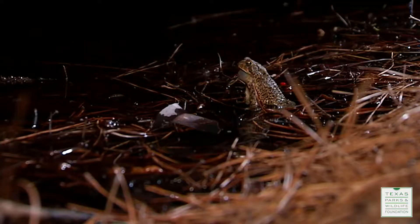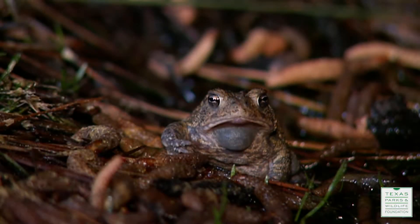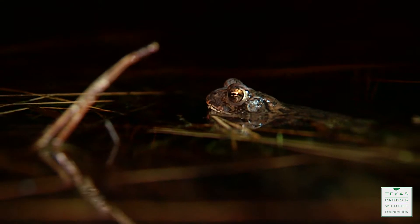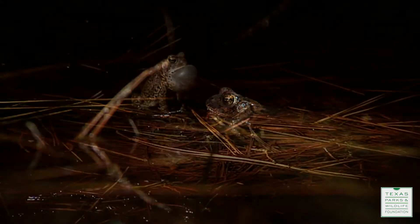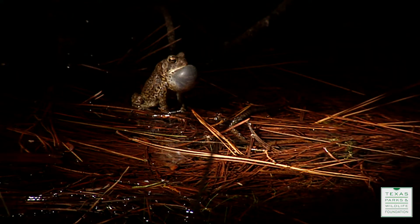The way we look for Houston toads is we exploit the fact that all frogs and toad species have a different vocalization — the males have a different breeding call. We perform surveys during the breeding season to listen for the male's vocalization call, and that's really the best way to confirm whether or not you have Houston toads on your property.